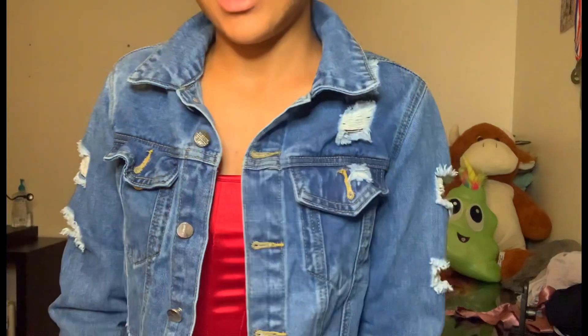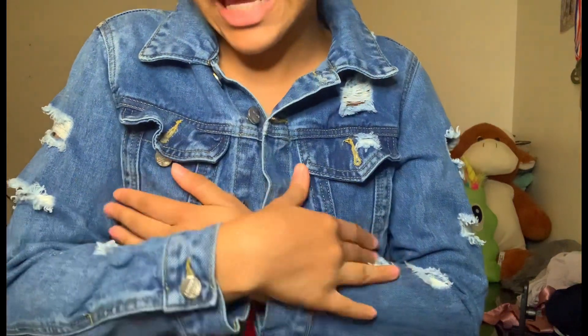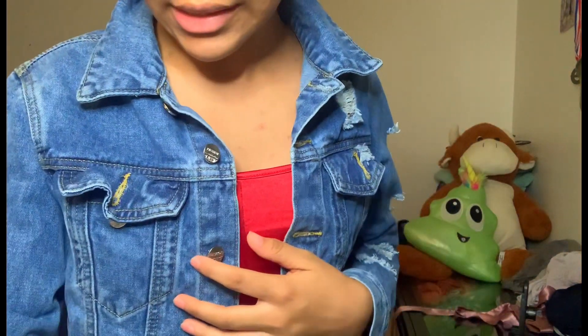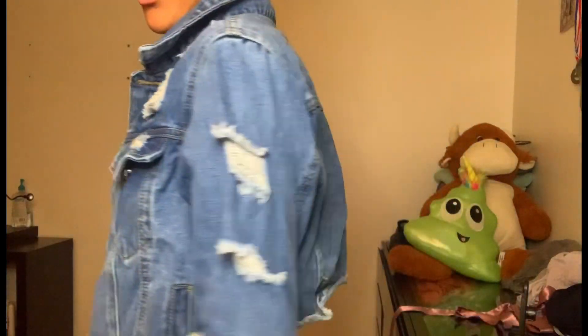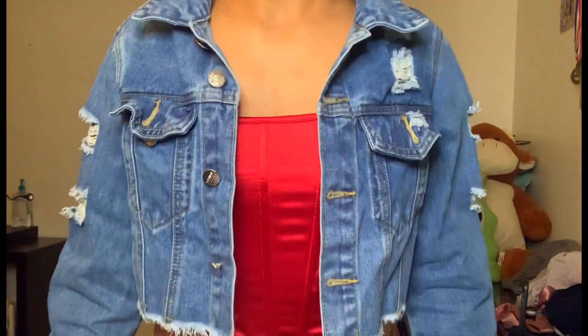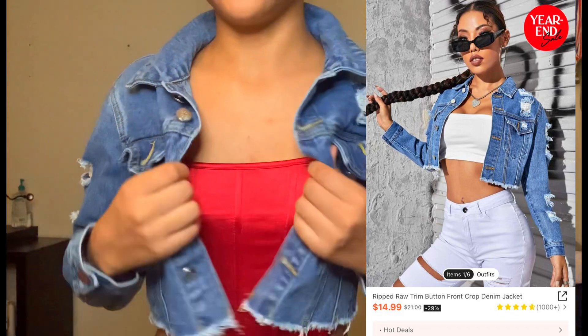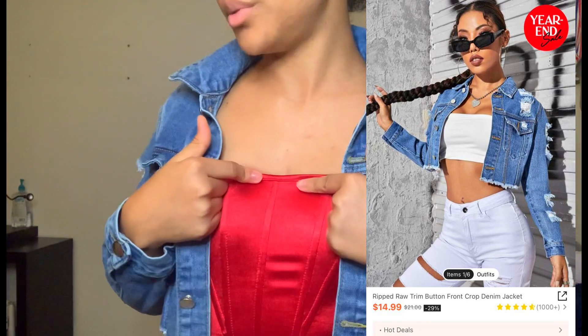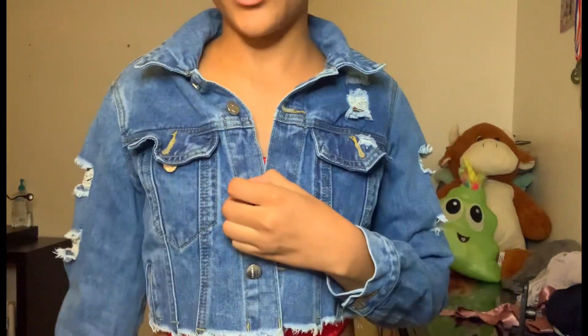On to the next item guys — this is a ripped raw-trim button-front crop denim jacket. I bought this in a size small because I wanted it to be a little bit big. This is how it's looking. It's very good material, I love it — feels so good. I could wear this with a white top, or even a red top and blue jeans — it will be very pretty.